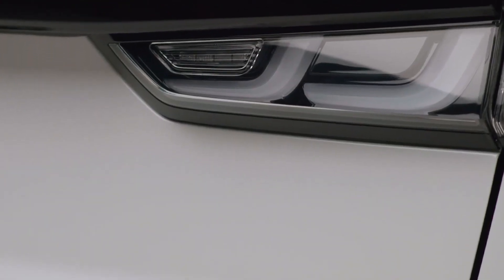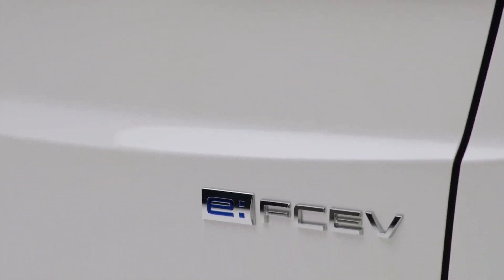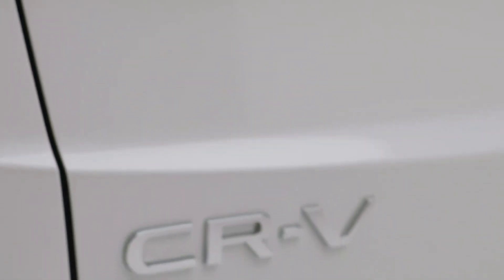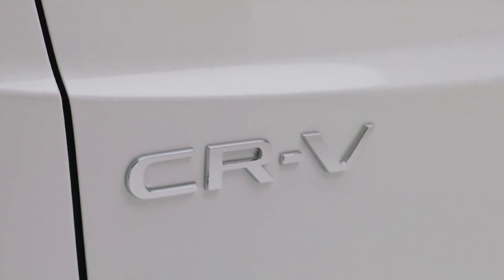Backed by Honda's second-generation fuel cell technology, the CR-V EFCV is powered by a 17.7 kWh battery, accompanied by a front-mounted single motor producing 174 bhp and 310 Nm of torque. The fuel cell module has a power output of 92.2 kW.